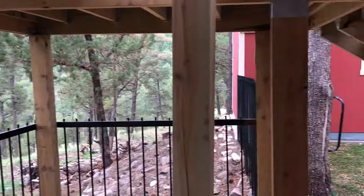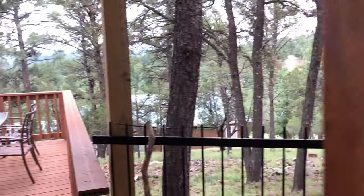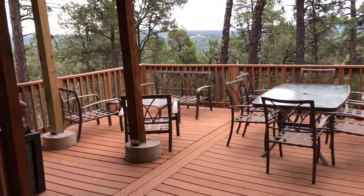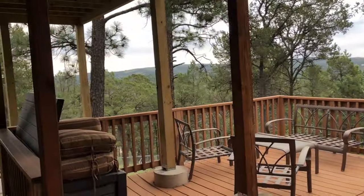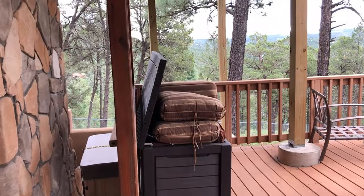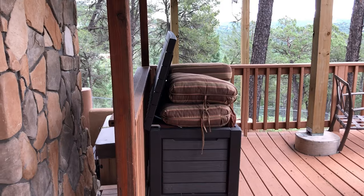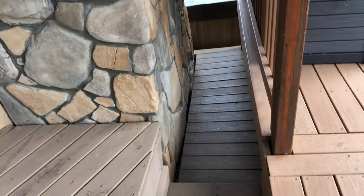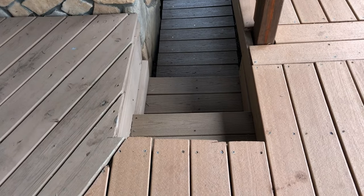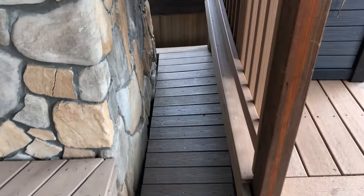Nice views out here — a lot of times you'll see deer out here. It's a great deck with a wonderful view, just like upstairs. The cushions are again stored in this container here to keep them out of the elements when not in use. Watch your step as you go down to the hot tub.